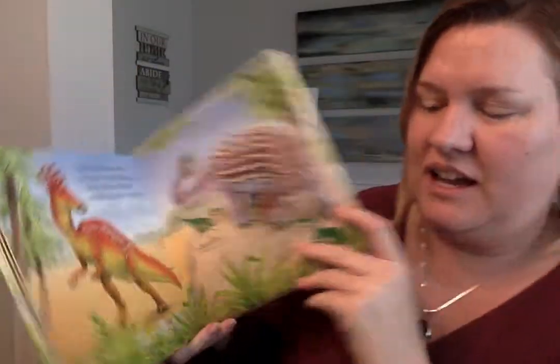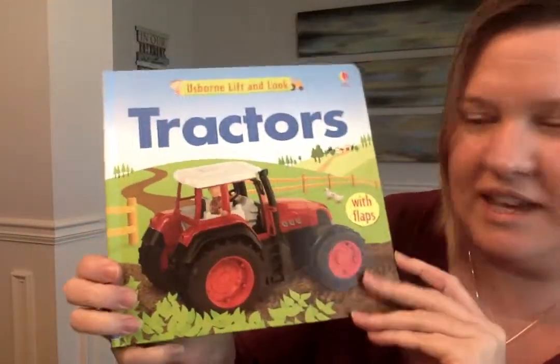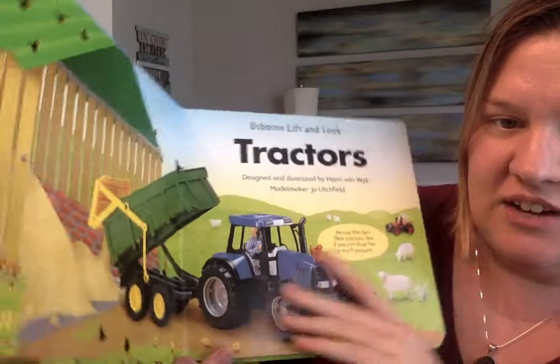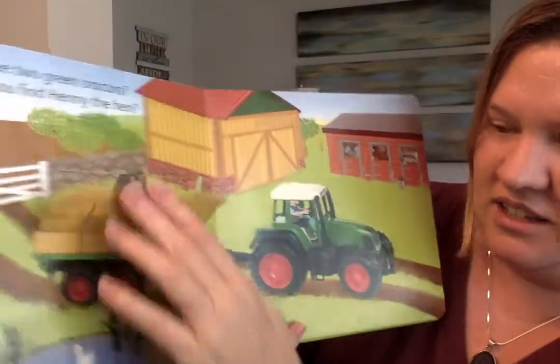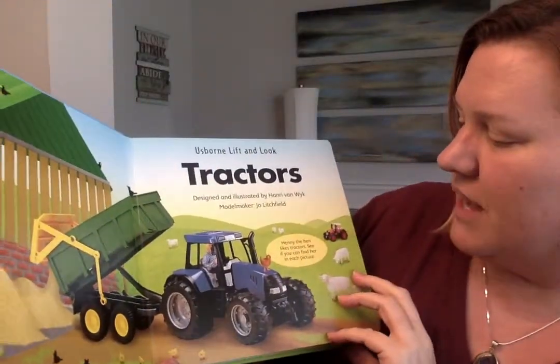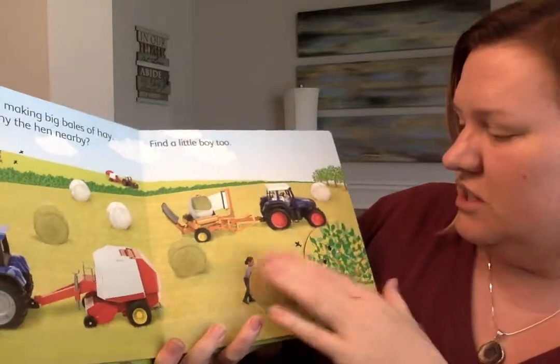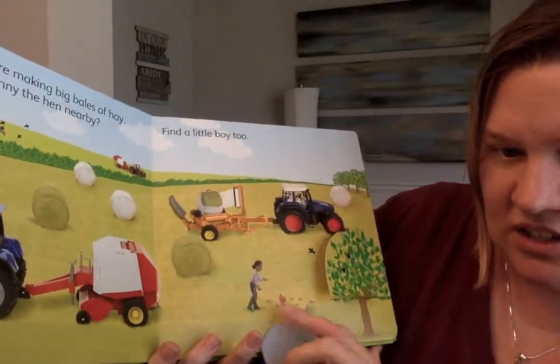And I will show you the tractors one. It also features the little toy-like illustrations with all of the different toy tractors. And this one has a hidden hen on each page to find.